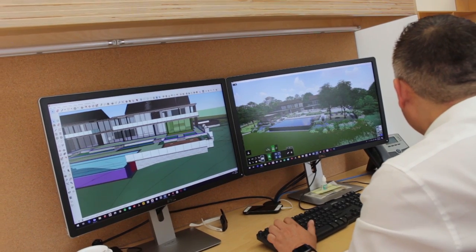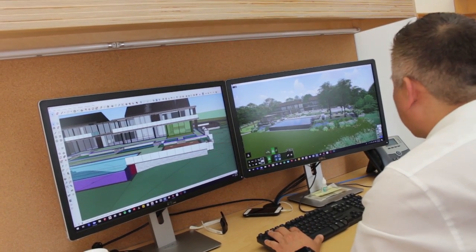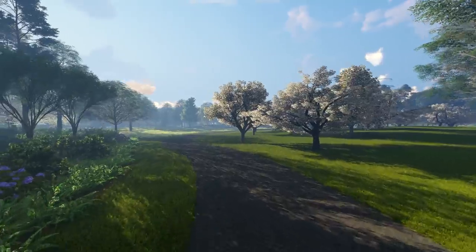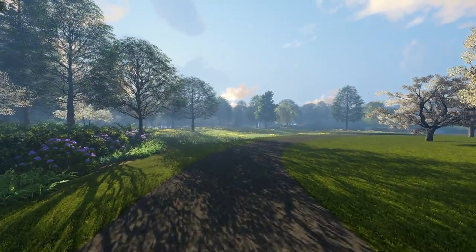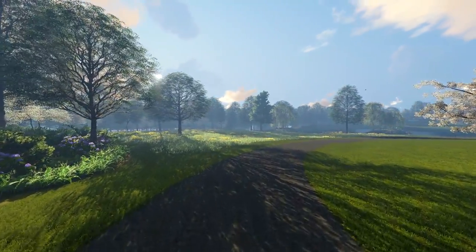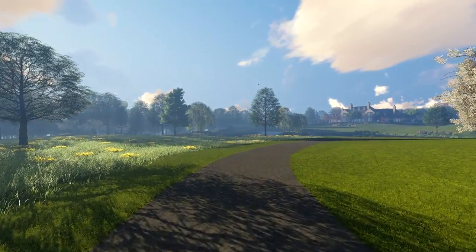The great thing that we found with Lumion is that it allows us to use it as a design tool in the design development phase, where we can start to see how different elements come together, which is incredibly valuable. But more importantly, it allows us to show our clients what it is that we're designing and proposing for them. Because for years, clients looked at plans and nodded yes or no, but really had no idea what they were looking at. This gives them the opportunity to actually be part of the design process and to get their input in the design development phase, which makes the construction and installation and implementation that much better because they kind of know what it is they're getting.